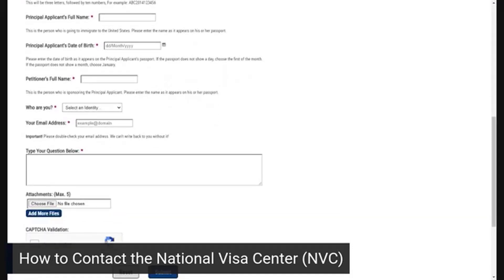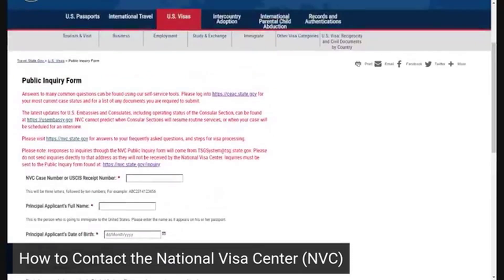With regards to whatever your inquiry is — so it might be: 'I received an approval notice, more than 60 days have passed, and I have not received my case number,' or 'I'm having the following issues with my SEAC account.' We like to take screenshots of the technical issues we're having and attach them so they can see exactly what the issue is and respond to you. So those are the two options: contact the National Visa Center by phone or by using the public inquiry form.